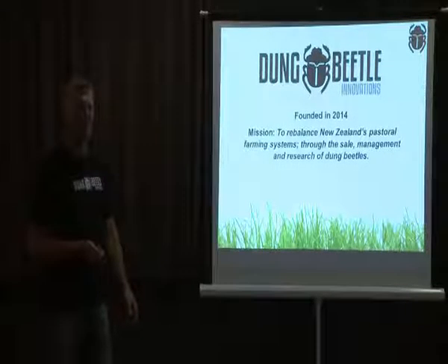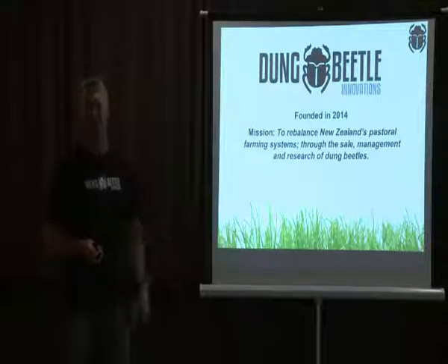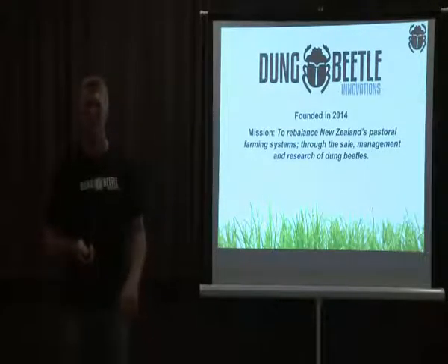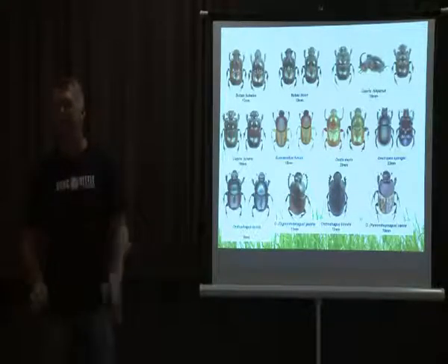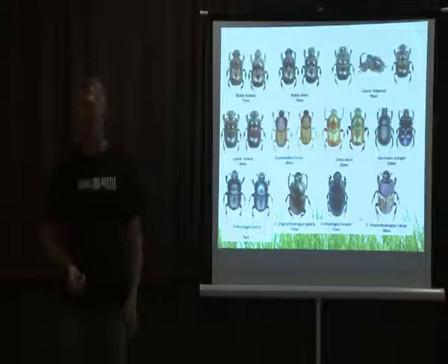As Andrew mentioned, we were founded not so long ago. It stems from an end user group which was responsible for applying to the government for permission to release and import 11 different kinds of dung beetle into New Zealand. At the end of that whole process, we continued a commercial identity as Dung Beetle Innovations.